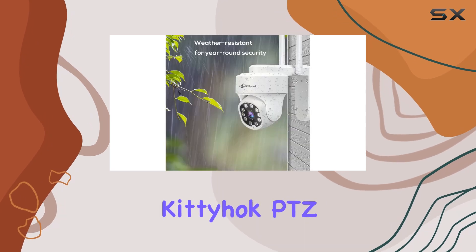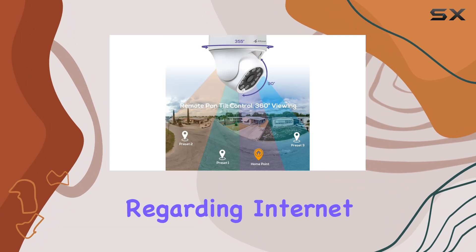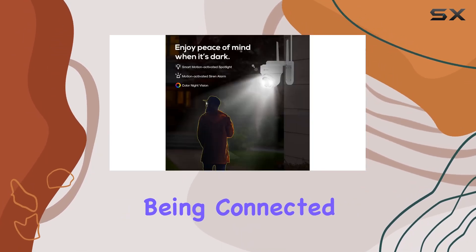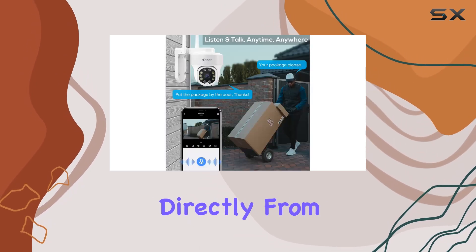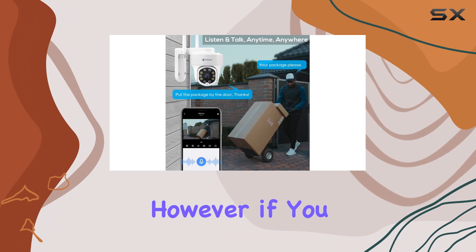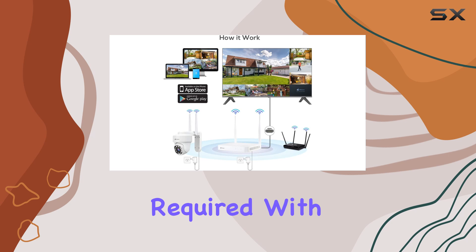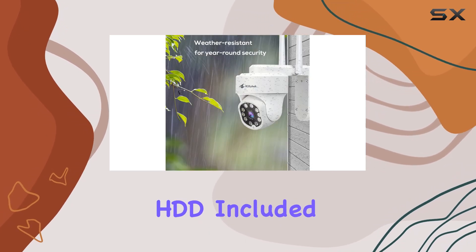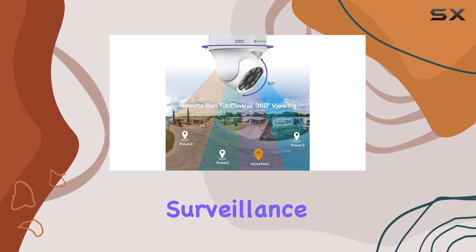One of the most impressive aspects of the Kitty Hawk PTZ Wireless Security Camera System is its flexibility regarding internet connectivity. You can use the system without being connected to the internet, meaning your data is only accessible directly from the recorder. However, if you want to enable remote viewing and motion push notifications, an internet connection is required. With 10 channels and a 500GB HDD included for 24/7 recording, this system is designed to handle extensive surveillance needs.